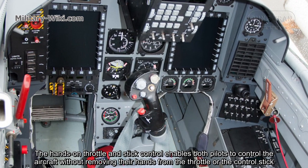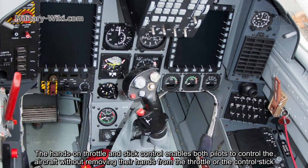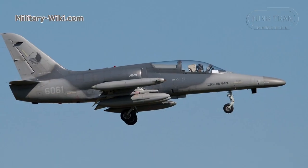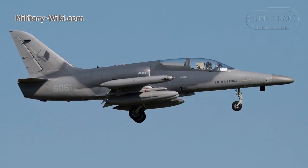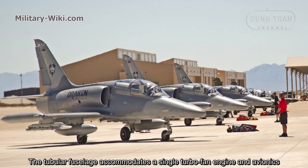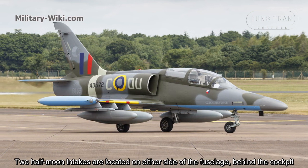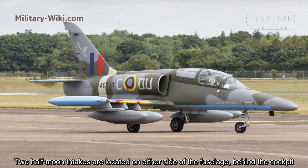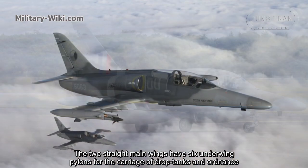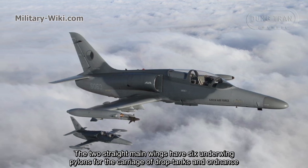The hands-on throttle and stick enables pilots to control the aircraft without removing their hands from the throttle or control stick. The tubular fuselage accommodates a single turbofan engine and avionics. Two half-moon intakes are located on either side of the fuselage behind the cockpit. The two straight main wings have six underwing pylons for the carriage of drop tanks and ordnance.